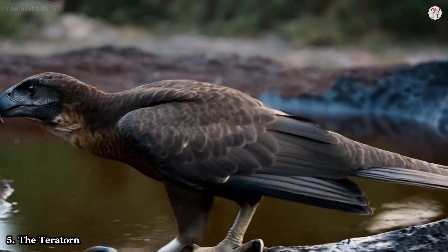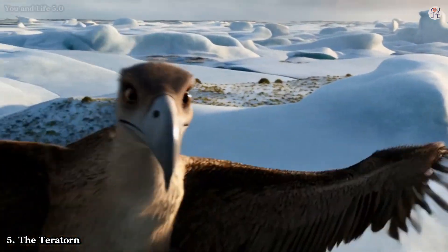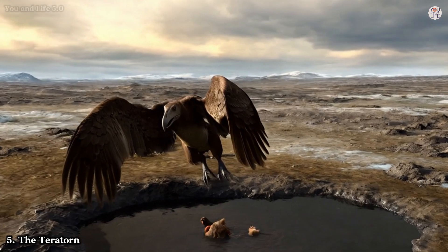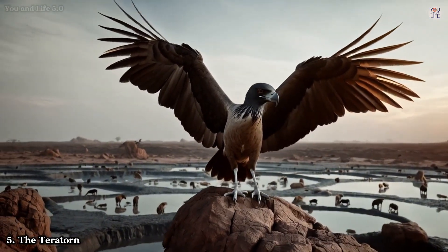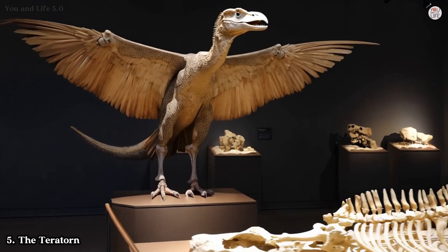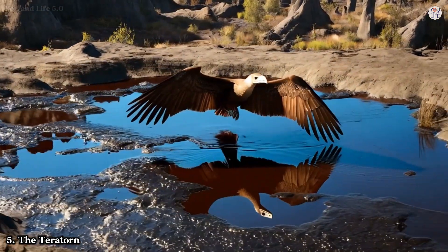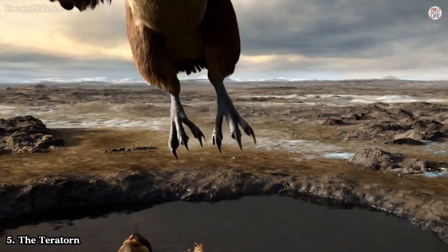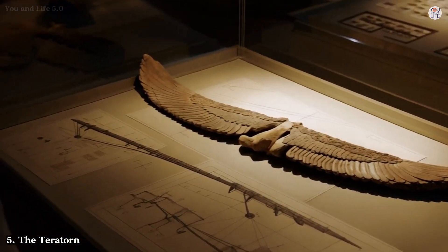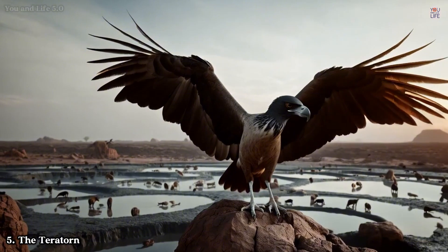Last but not least, let's take to the skies with the Teratorn — a giant prehistoric bird with a wingspan of up to 20 feet. These avian giants resembled oversized vultures and likely soared over vast distances in search of carrion. Imagine spotting one of these massive birds casting a shadow over the plains: an awe-inspiring yet intimidating sight. The discovery of Teratorn fossils in tar pits has provided invaluable information about their anatomy and lifestyle. Their long, powerful beaks and sharp talons suggest they were not just scavengers but also opportunistic predators, possibly swooping down to snatch small mammals or reptiles, much like today's eagles. Some researchers believe these birds may have inspired Native American myths about Thunderbirds — legendary creatures said to create storms with the beat of their wings.